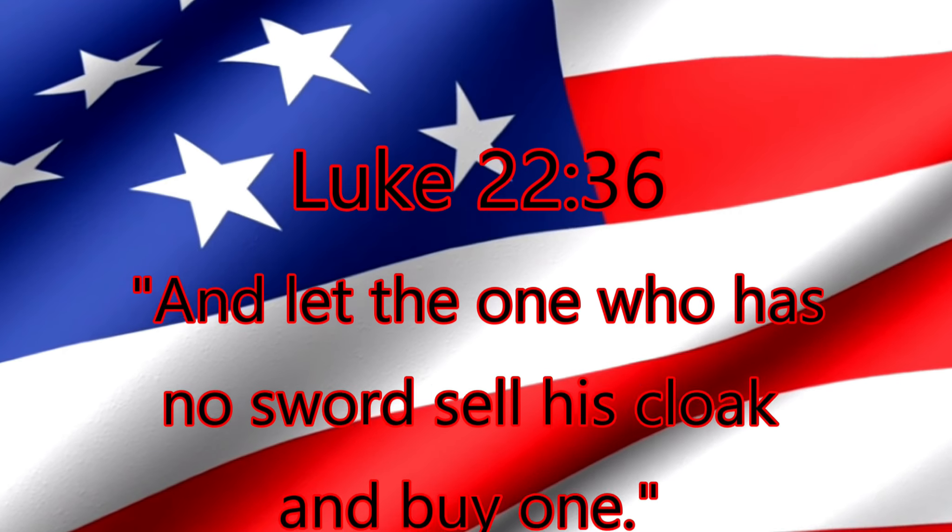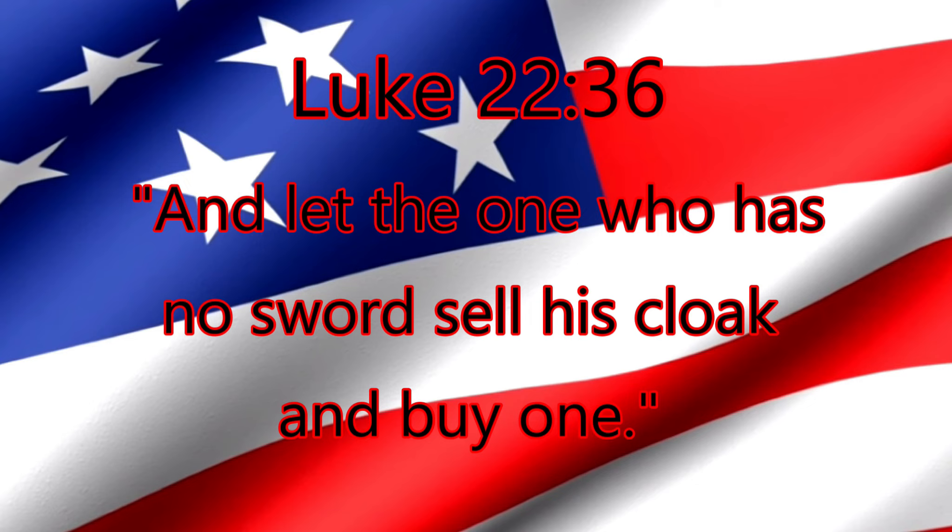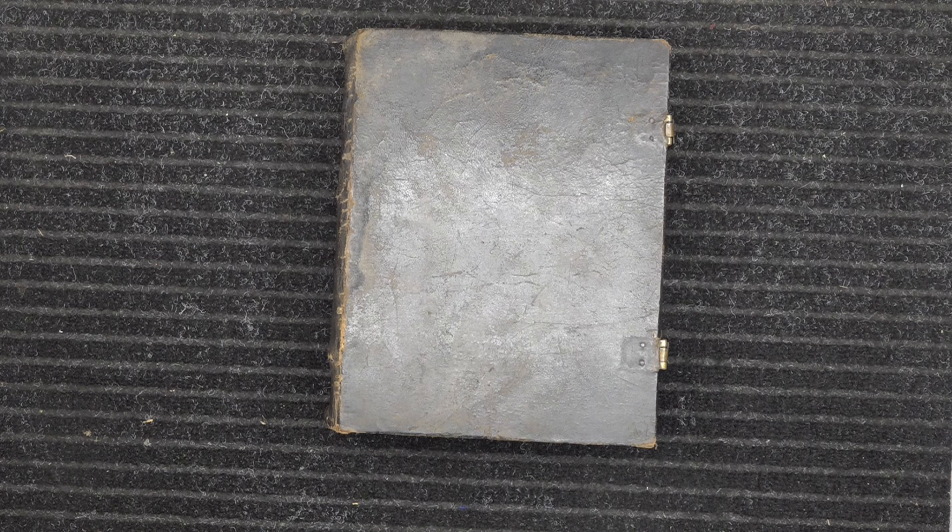"And let the one who has no sword sell his cloak and buy one." All right guys, I want to show you a very unique bible today. It's called the Gunwad Bible — it's the Christoph Sauer 1776 Bible.